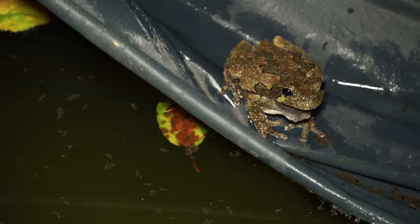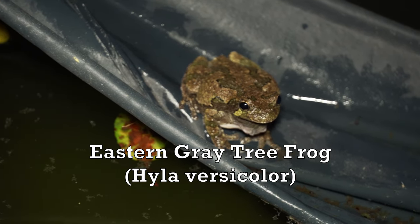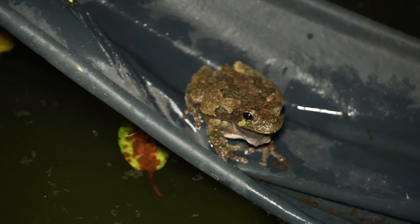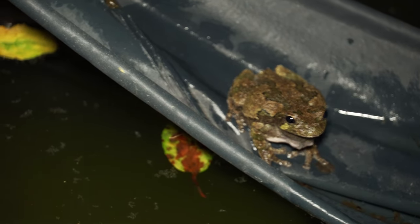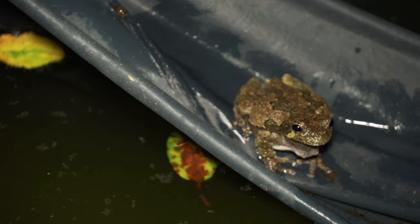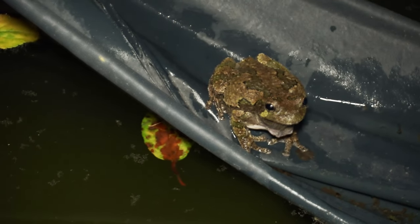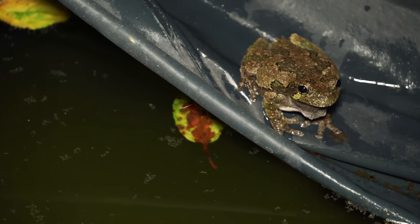Look at this beautiful eastern gray tree frog that we were able to locate. It wasn't too hard because these guys were calling in the swimming pool. These gray tree frogs are taking advantage of this pool cover because they're able to get down in here and make their calls much more broadcast — they have a nice great echo.